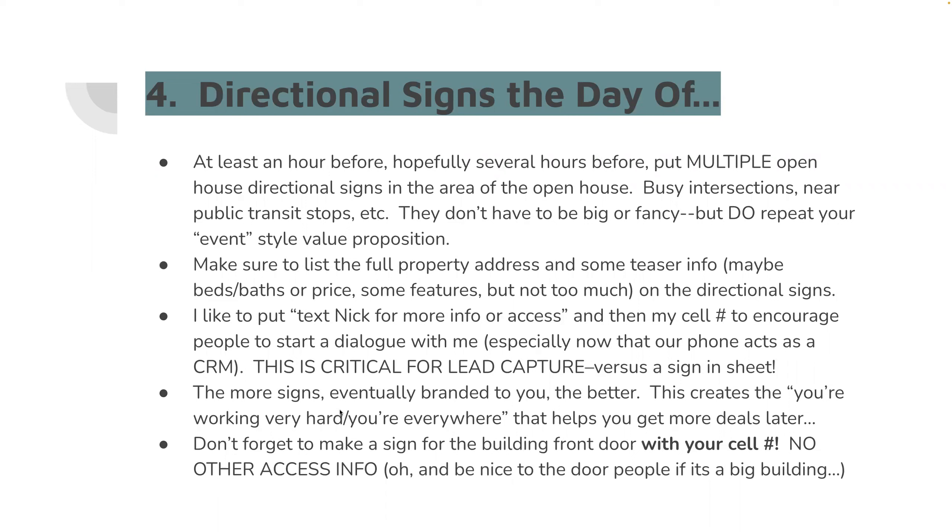Next — social media. You absolutely want to be talking about this open house in advance all over your own social media. I do, on occasion, do a paid boost as well. If you do a paid boost, make sure it has lead capture — not just spray and pray, but 'text me for more information,' or here's the text code, or here's my Zen link or digital business card. Something with a call to action. I'm currently focusing on natural organic traffic and neighborhood guerrilla-style marketing.